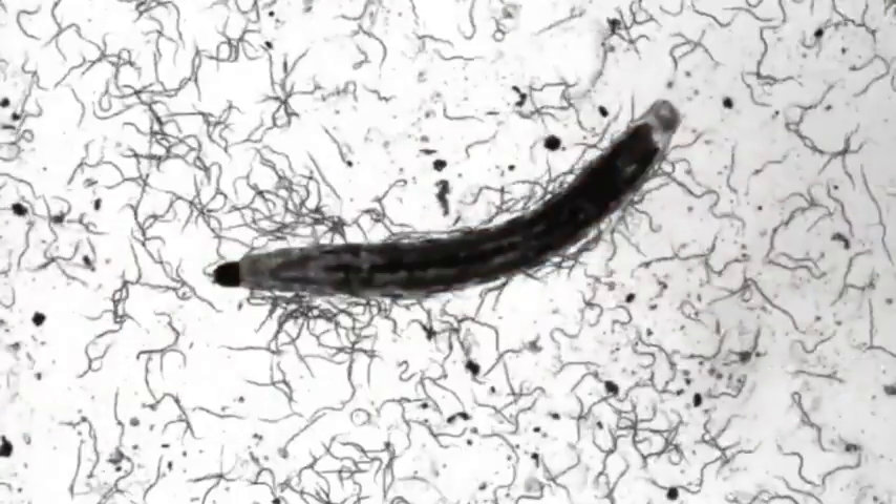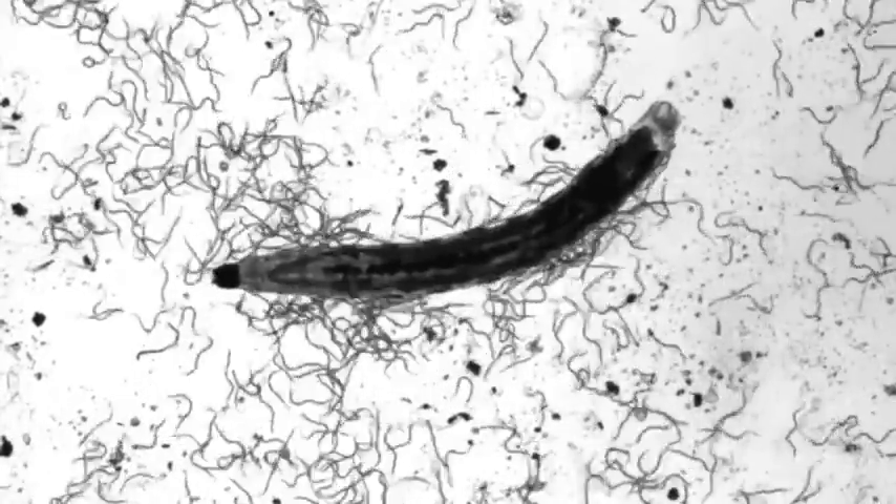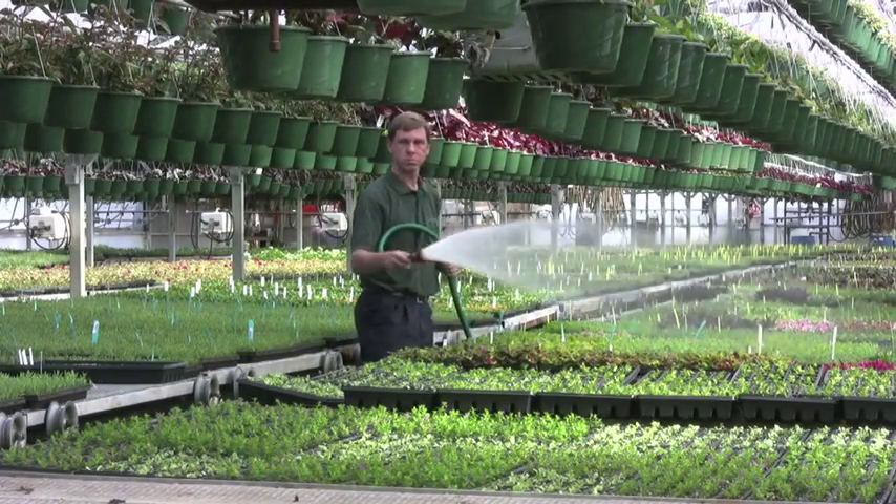Reproduction inside the insect releases new generations of infective juvenile nematodes that disperse in search of further prey. Even though reproduction occurs within the insect, it's always important to make regular applications of beneficial nematodes to continually fight insect pest populations.